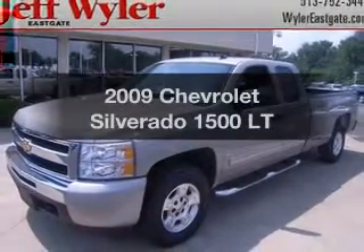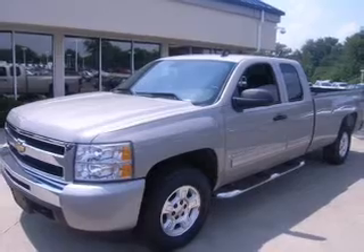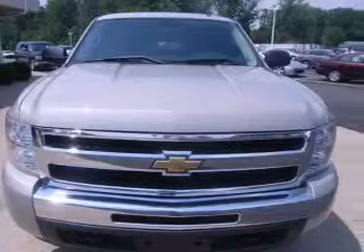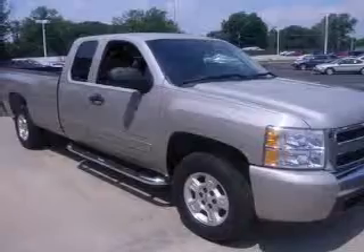Imagine yourself in this 2009 Chevrolet Silverado 1500. Travel the roads in style and comfort in this great vehicle. With a powerful 8-cylinder engine that responds smoothly to its automatic transmission, you will appreciate the safety feature of anti-lock brakes.